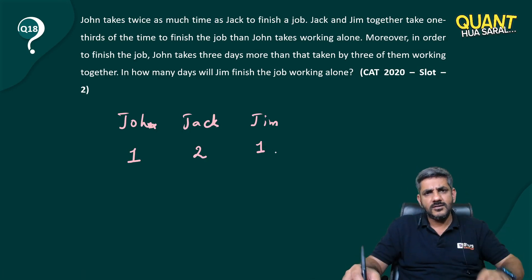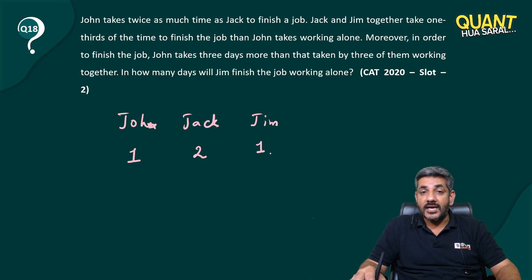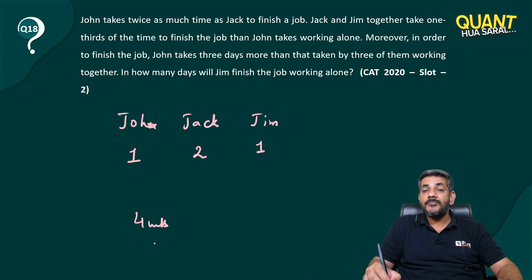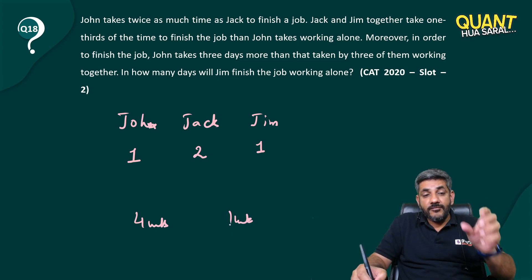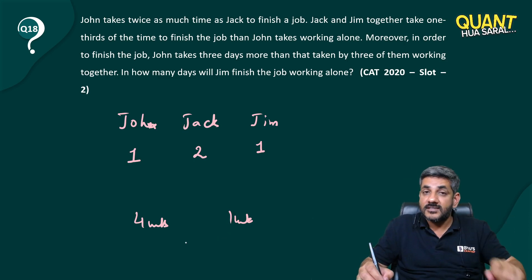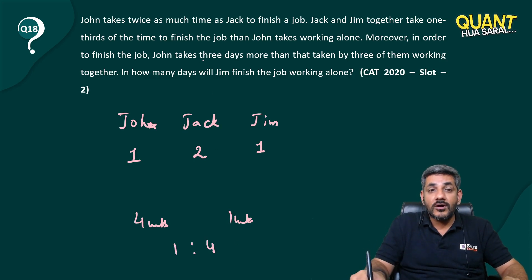Moreover, John takes three days more than the time taken by all three of them working together. If all three work together they make four units in a day; John alone makes one unit in a day. Their efficiencies are in a ratio of 4:1, so their time taken is in a ratio of 1:4. The question says John takes three days more, and we get exactly three more here.